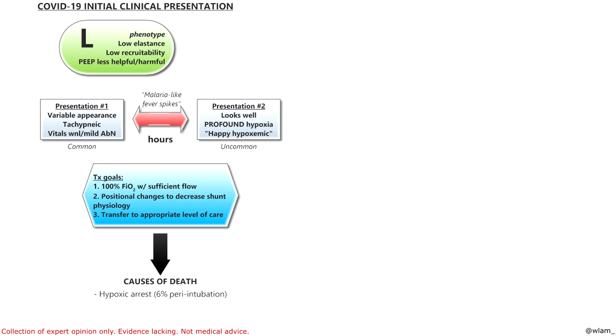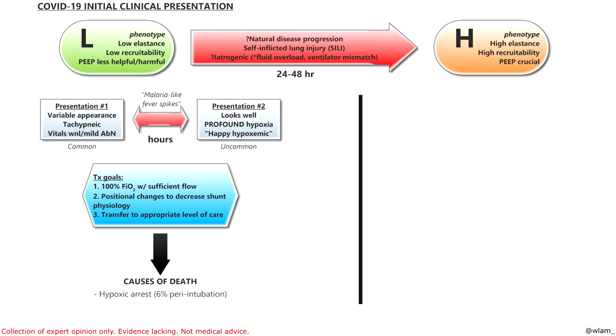The other phenotype is the H phenotype — high elastance, high recruitability. In other words, they have a lot of atelectasis, and PEEP is crucial for these patients. It's unclear right now if this is normal progression of the disease. The thought is these patients are so tachypneic that over time they cause self-inflicted lung injury because the shearing forces within the lungs cause a ton of inflammation. There is also a hypothesis that this conversion is iatrogenic — caused by giving too many fluids or intubating too early. With too much fluid, it goes to the inflammation in the lungs and you essentially drown them. Really try to avoid giving these patients fluids unless they truly are very hypovolemic.